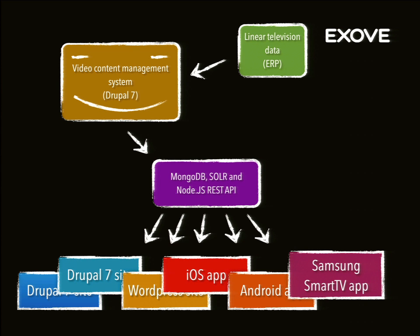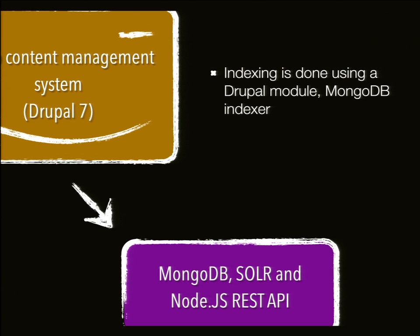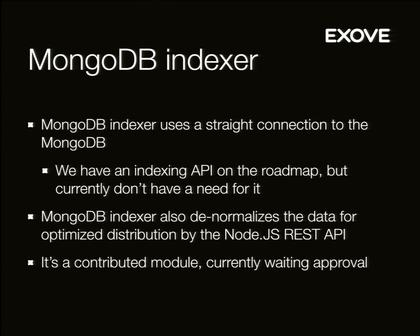So we were here: we had MongoDB and a REST API delivering content outside. This indexing part is done by a Drupal module. It uses a straight connection to MongoDB for performance reasons — we don't use an API for that, even though we've been pondering it and it would make more architectural sense. Currently it connects straight to MongoDB and indexes all Drupal content. It works similarly to the Apache Solr search integration, but indexes into MongoDB and tries to do it fast and without errors. We've had our share of problems with that indexing as well.